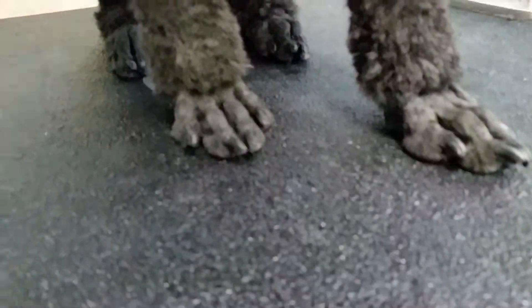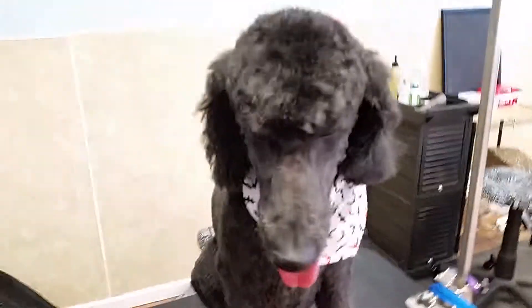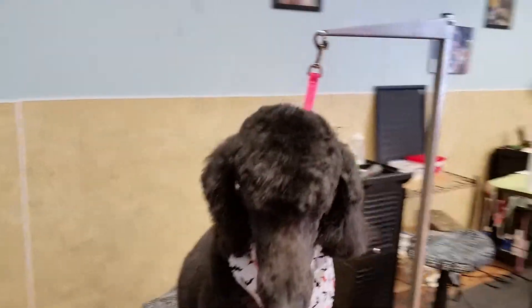He does get poodle feet, which is clean feet. That means they're shaved down and doesn't track stuff in the house, and he gets a clean face too, so nice short beard and very, very short topknot on him.